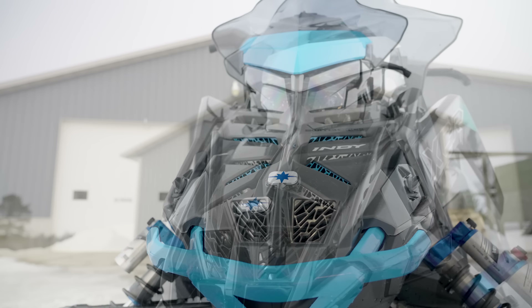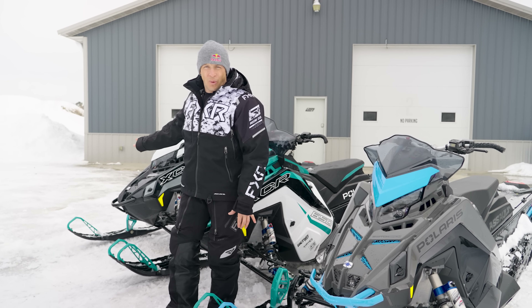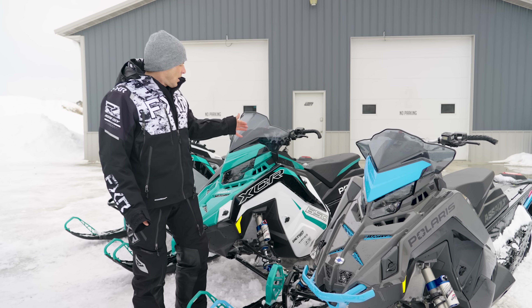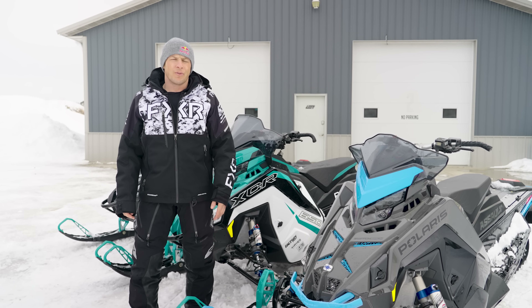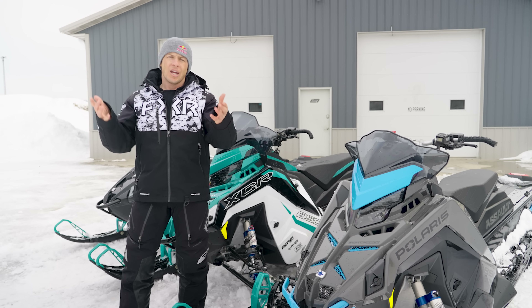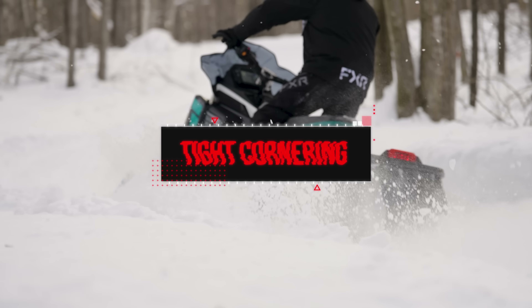So what we're going to do is compare these two, because a lot of people have that question: Switchback Assault or XCR? We've got an 850 XCR, a brand new 2024 Switchback Assault 850, a brand new 2024 XCR 850 128, and a '23 XCR 136 650. We're going to put them all to the test across different areas and find out where they excel, and hopefully point you in the right direction.